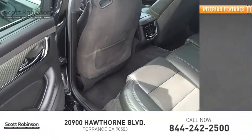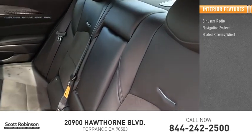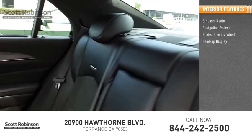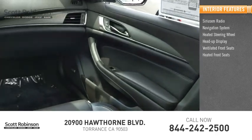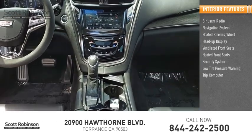Inside you'll find SiriusXM radio, navigation system, heated steering wheel, heads-up display, ventilated front seats, heated front seats, security system, low tire pressure warning, and trip computer.